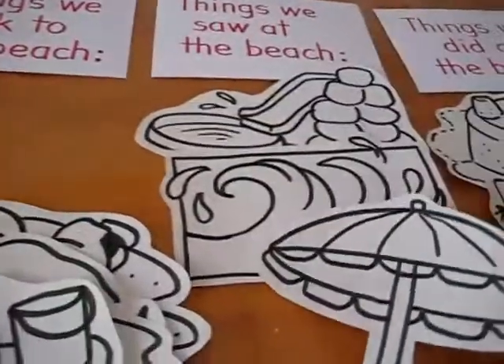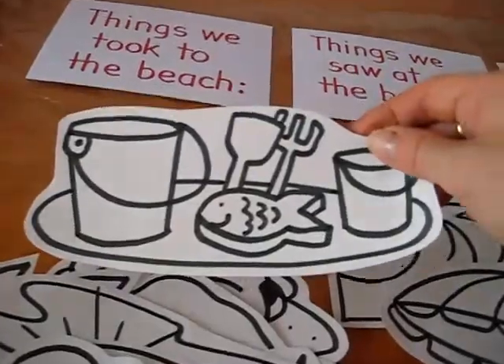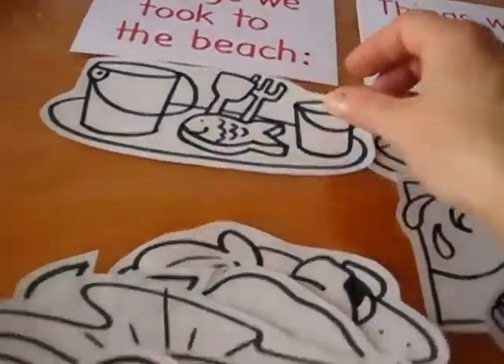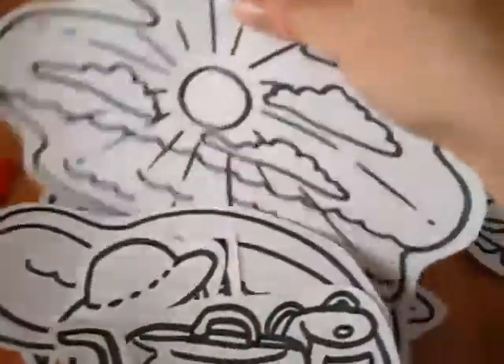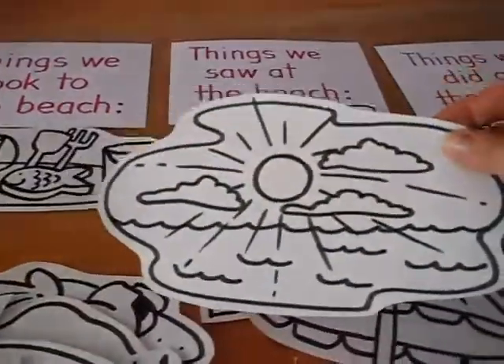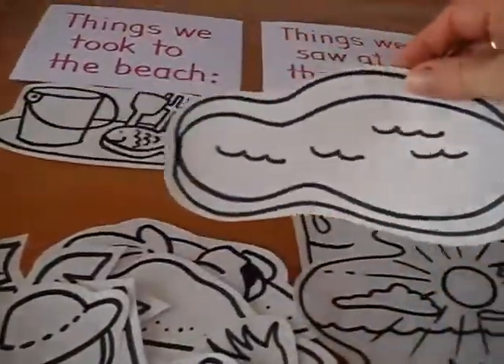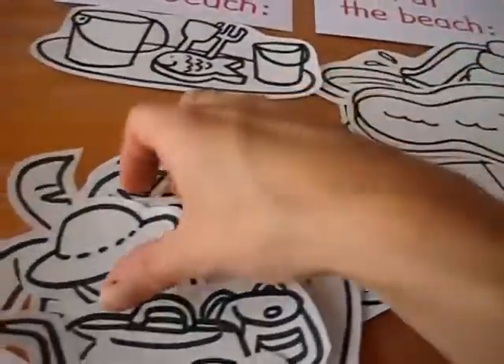An umbrella - this is something else he saw. Some beach toys - this goes under things we took to the beach. This was really fun for him. Things we saw at the beach: we saw beautiful sunsets and sunrises. There's a swimming pool - something else we saw.